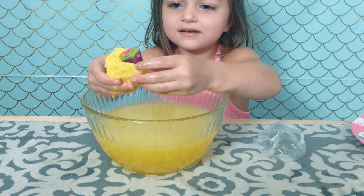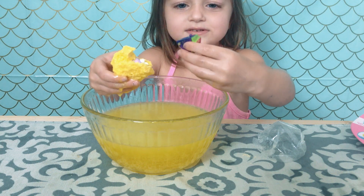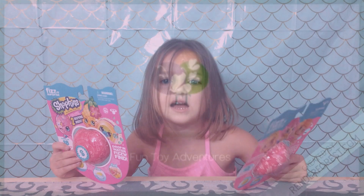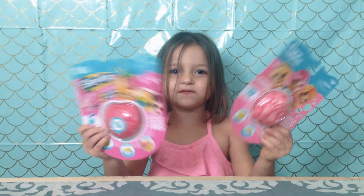Look! Oh, I see something! Cool! Is it one of the Shopkins? Hi guys, and today we are doing some fizzies!